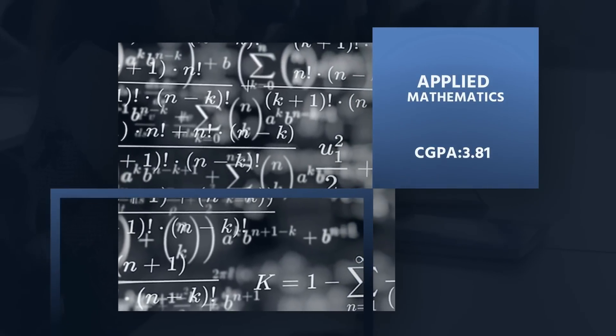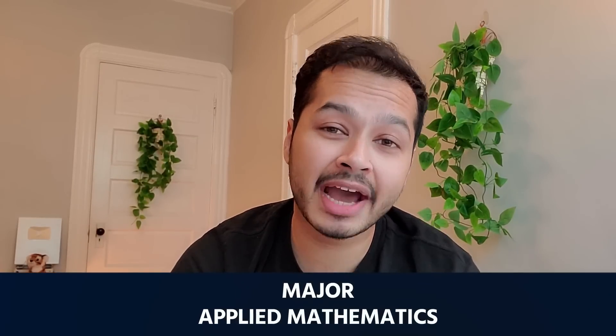I graduated with around a 3.81 GPA. Without my concentration, I had a minor in computer science. I have graduated from Harvard with 188 credits.